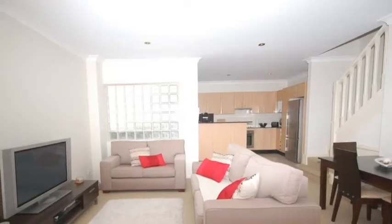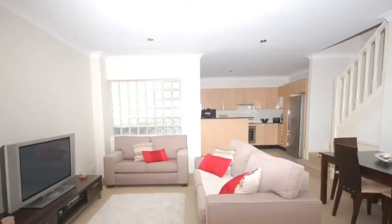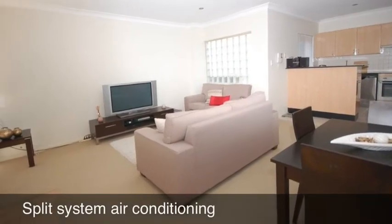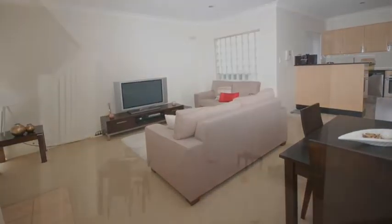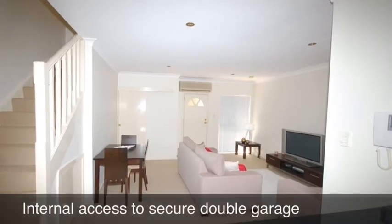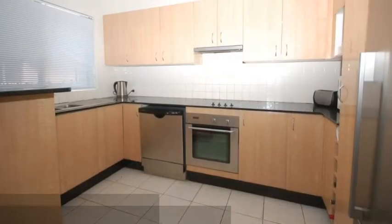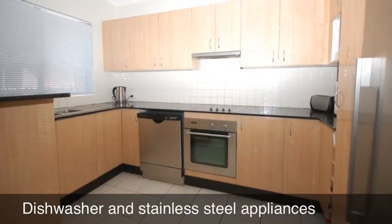On the ground floor of this townhouse is a spacious open-plan living area. Adjoining the living area is a modern kitchen with a dishwasher and stainless steel appliances. There are loads of bench and cupboard space. There is also a split system air conditioner on this level.